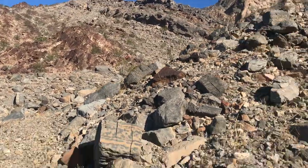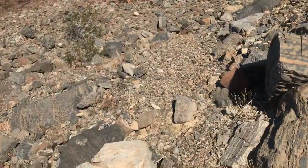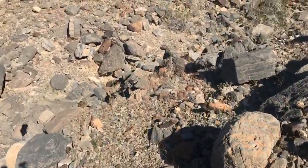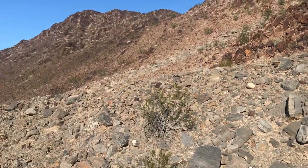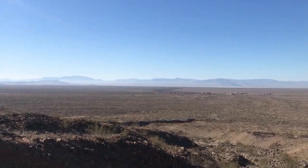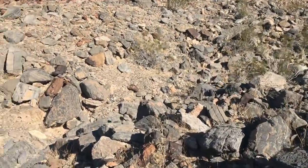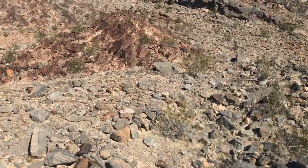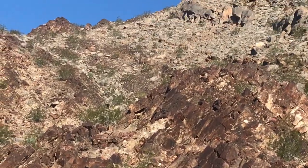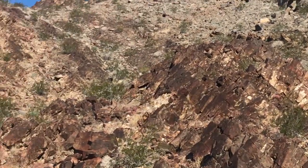Almost there. And somebody stacked that, so people have definitely been here — no secret. But I tell you, it's so peaceful up here. Just silent, so calming. It's in that brownish looking rock, right up in there. Let's go find some.